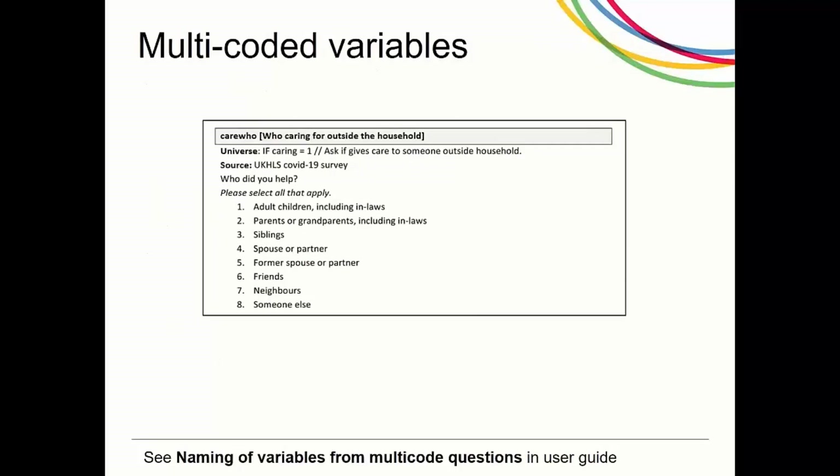For some questions respondents are asked to select all that apply from several responses. These multi-coded questions are available in the data as a series of variables — one variable for each response, which are coded as 1 when mentioned and 0 when not mentioned. The responses are recorded in variables such as carewho1, carewho2, to carewho8 and so on.